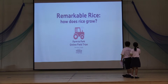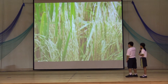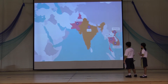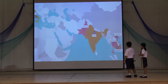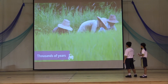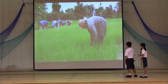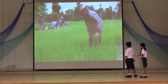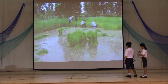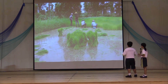How does rice grow? Rice is a grain — it looks like grass when it's fully grown. Most of the rice we eat in the UK comes from India, Thailand, Cambodia, Vietnam, Pakistan, and Italy. People in these countries have grown rice for thousands of years. Rice grows in a paddy field, which is usually flooded with water — just how the rice plants like it.